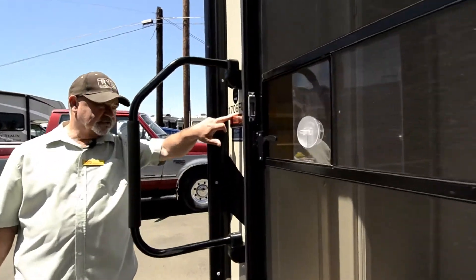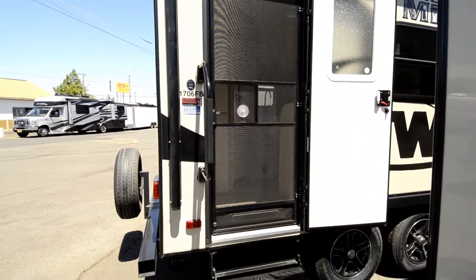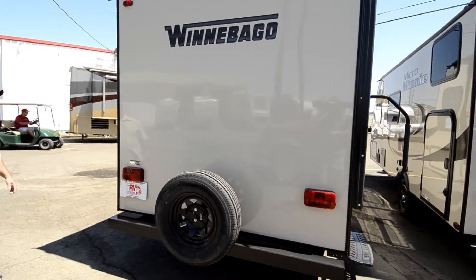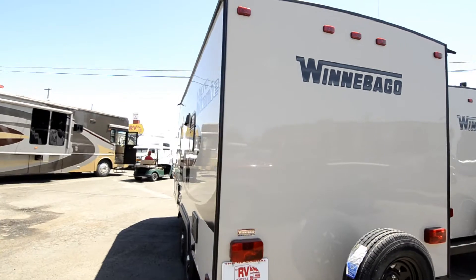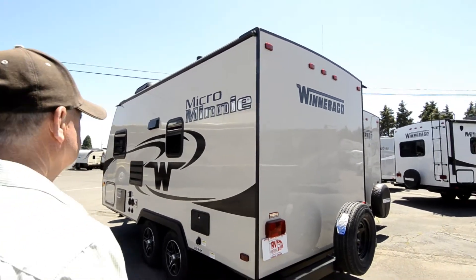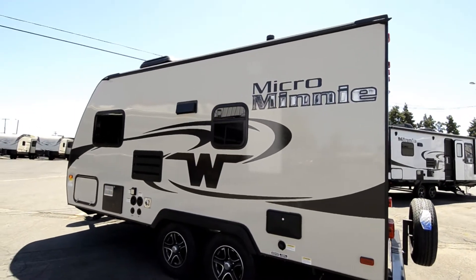Again, this is a 1706 — one of the smaller models we carry. This is considered the micro mini, so it's the lightest and smallest of the trailers we carry. On this side you can see it does have an outside shower. Your hookups are over here for your fresh water and sewer — all that's right here. It does have stabilizers on all four corners.